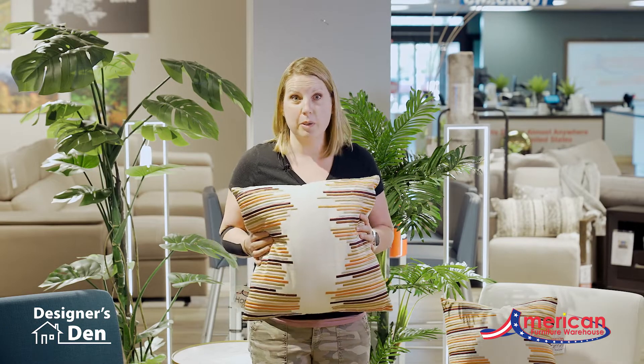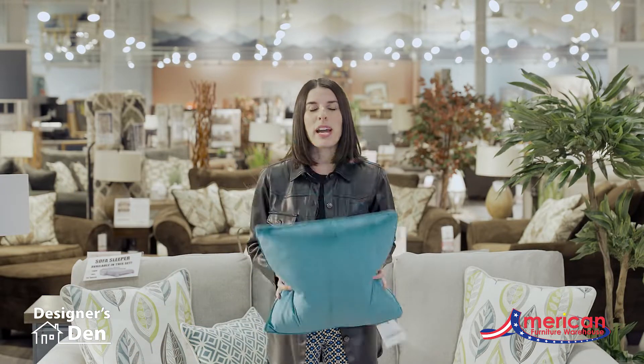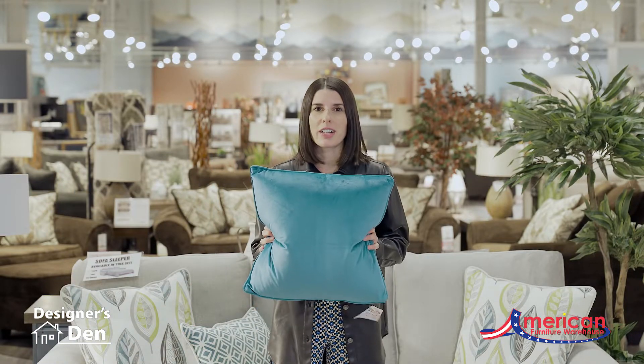Another way to spruce up your space is to add accent pillows to your accent chairs. Combine pattern: one solid, one small print, and one large print.